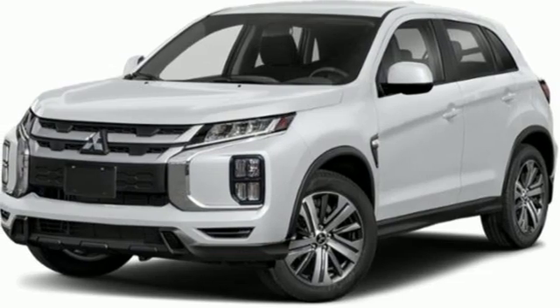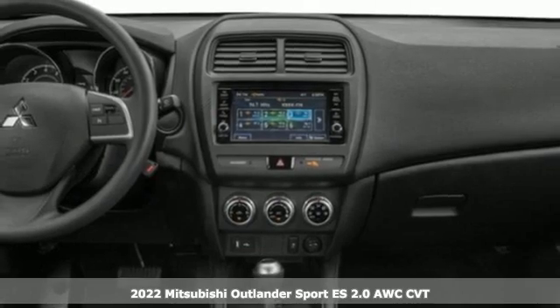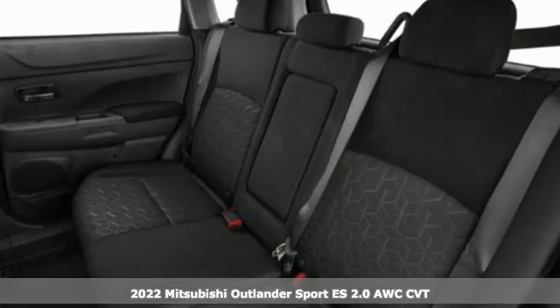It's a new 2022 Mitsubishi Outlander Sport. Find your own lane in a Mitsubishi. It's well equipped with the features you need.